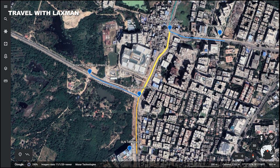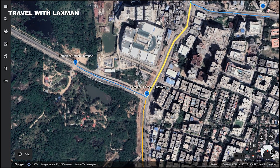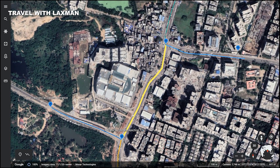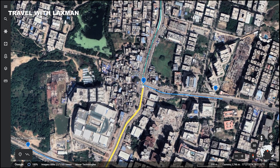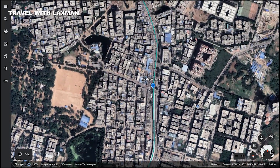This is a 2-lane flyover. This is a 4-lane flyover. Here we have a 4-lane and a 2-lane flyover at the Botanical Garden junction. Further ahead, this is a 5-lane flyover, a 2-lane flyover, and a 4-lane flyover.